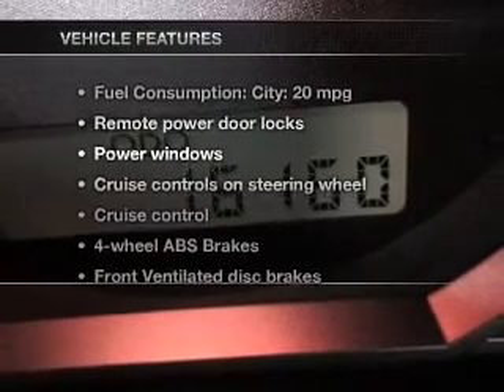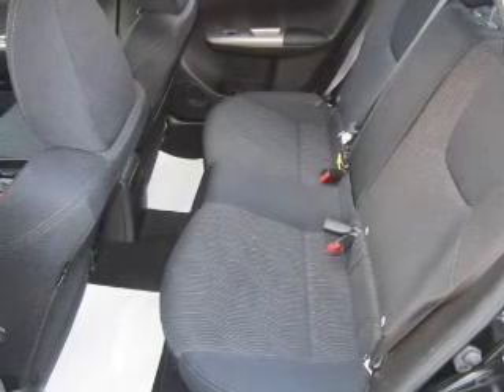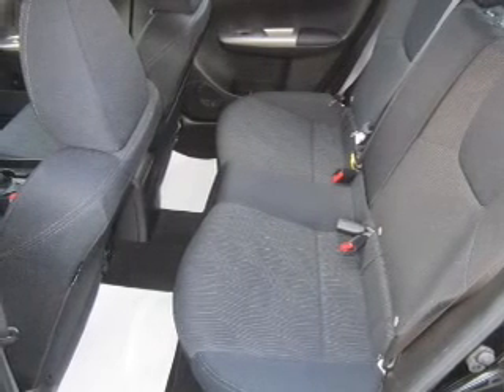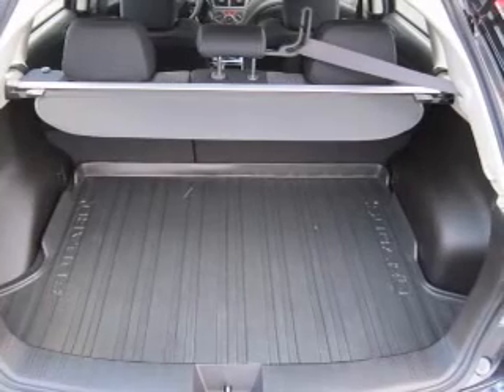Plus, enjoy these notable features that are included in this vehicle: power door locks, power windows, cruise control, an AM-FM stereo with multi-disc CD player, satellite radio, power mirrors, and an alarm system.